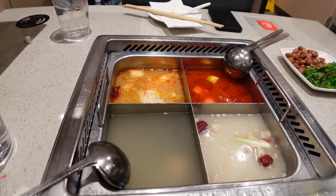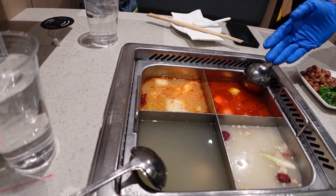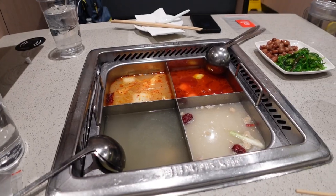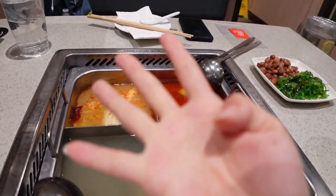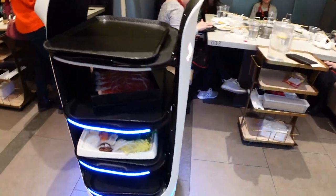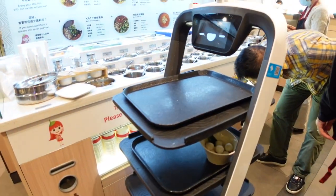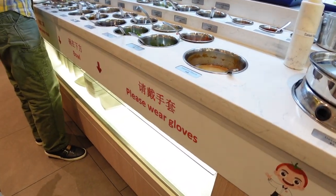We got the four flavors: spicy, bone broth, tomato, and pork. You can get two flavors or four flavors — of course we want to try all four. Look at the robots! There are two robots delivering food. Please wear gloves so it's safe.